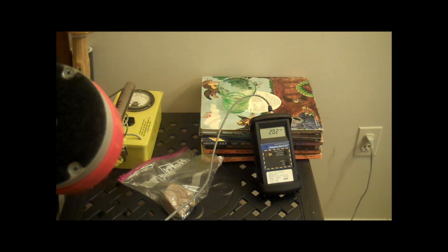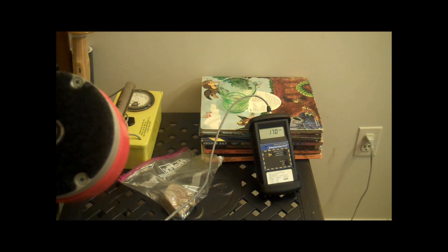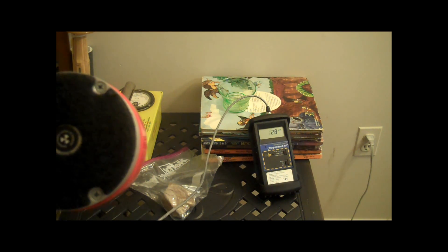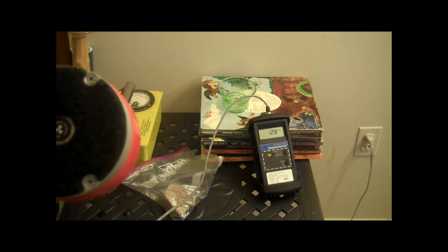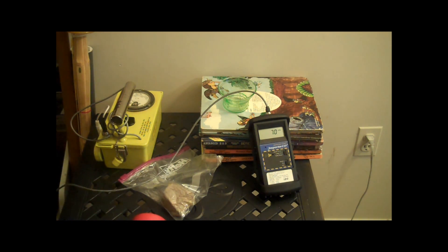Pointed right at it, I'm getting 170, 144 — it's dropping. And so does the Geiger counter, it looks like it's about to fall over. 90, somewhere under 100. So let's slap this in the scintillator and see what we get.